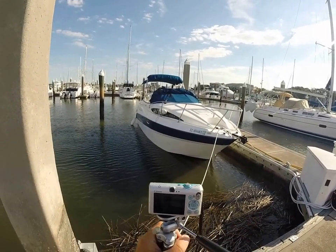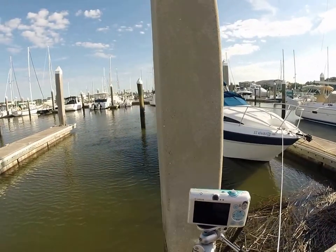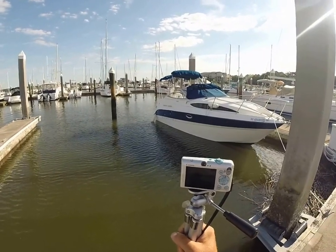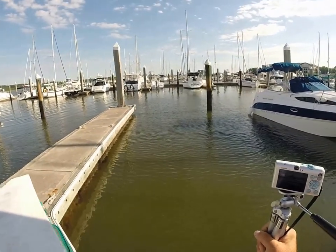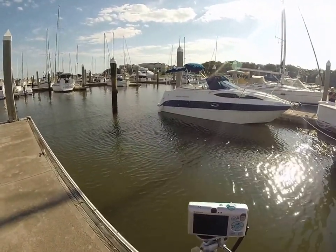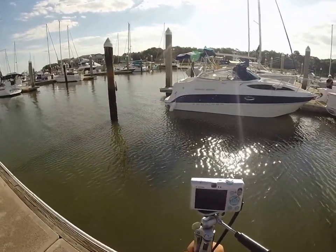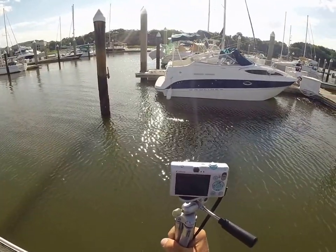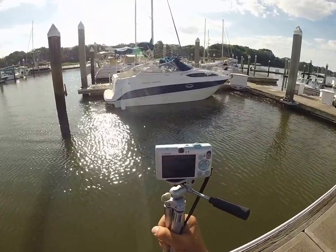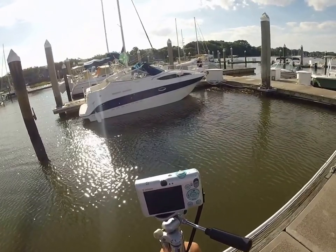Hey guys, Rob out here at imalwaysinhotwater.com on a beautiful day in June 2016. We have a nice light breeze, comfortable for about another 45 minutes. I've got something pretty spectacular — if you're in the market for a cruiser, I have a really nice one. I'm going to deem it in excellent condition. I have zero issues with this Bayliner 245, a 2005 with a 5.7 liter — quick on the water and fuel efficient.